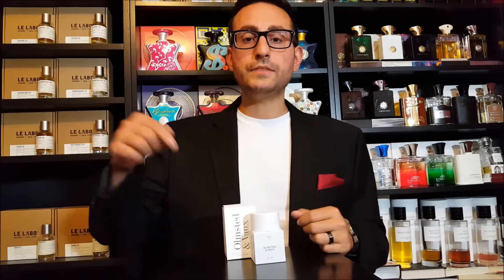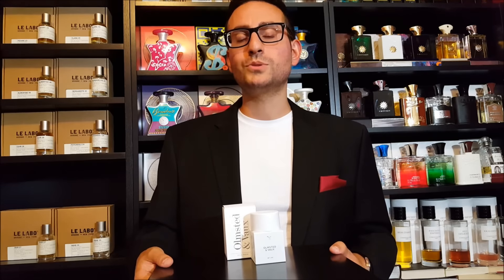Thank you so much for tuning in — that was my review of Olmstead & Vaux by Fleur. If you own or have tried the scent, please let me know what you think in the comments below. Don't forget to subscribe for future videos, top tens, giveaways, unboxings, and lots of other fragrance content. Remember: I smell well so you can smell good — see you in the next video, take care everyone.